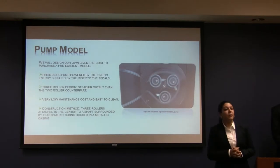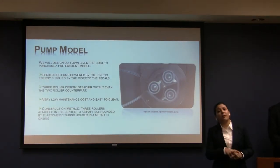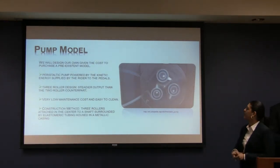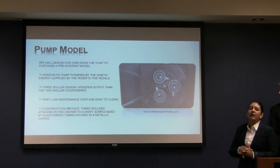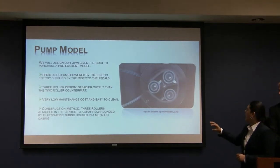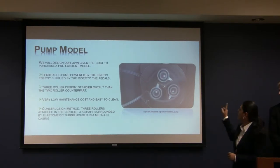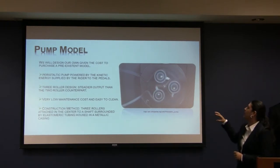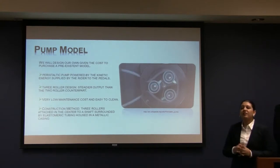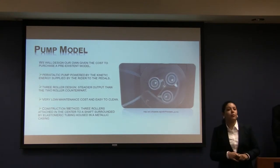We'll also be using a peristaltic pump. We're choosing to build our own peristaltic pump because the ones currently on the market are too expensive or don't meet our design criteria. We'll be using a three-roller design, as opposed to a two-roller design, to steady the output flow. The three rollers will be attached at the center to a shaft surrounded by elastomeric tubing and encased in a metallic housing. The advantages of a peristaltic pump are that they're easy to clean, easy to maintain, and very durable.